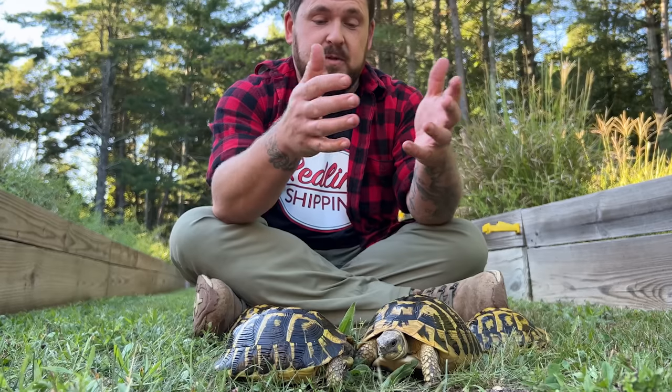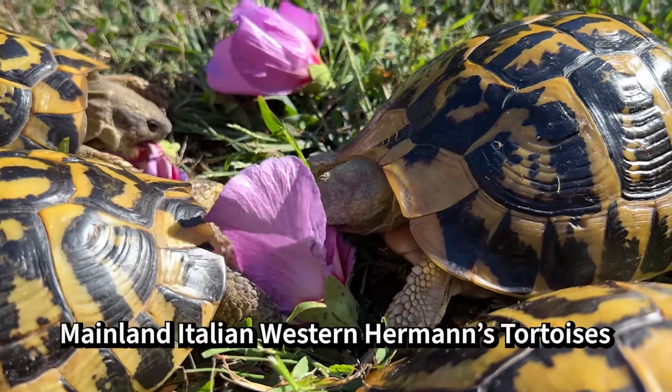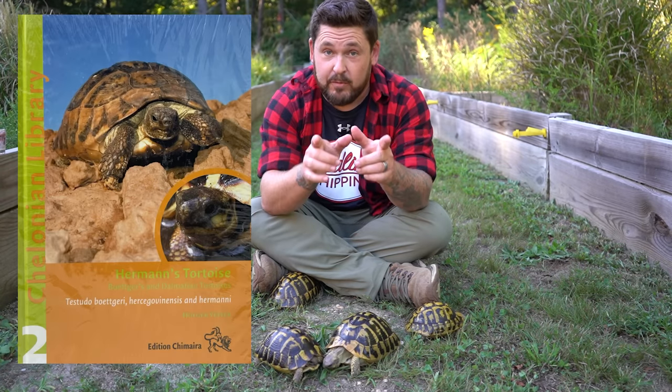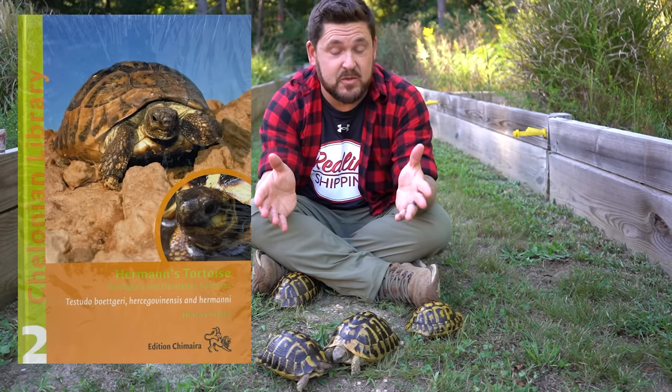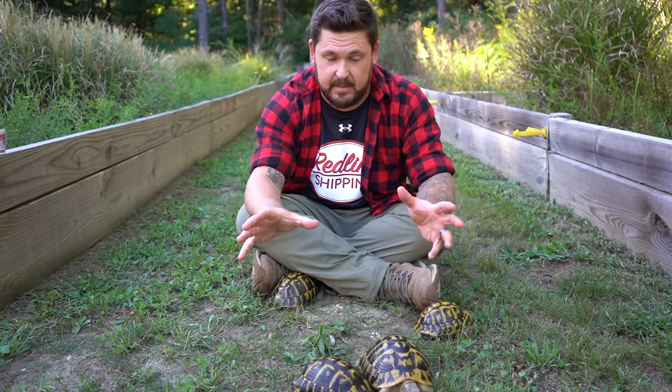Testudo hermanni hermanni is also called the Italian tortoise. In one of the two most popular books ever written on the species, Holger Vetter refers to them strictly as the Italian tortoise. When it comes to them in nature, Italy holds the vast majority of the populations; however, some have gone extinct, like Rome. This refers to the mainland of Italy, where they've existed for thousands and thousands of years.